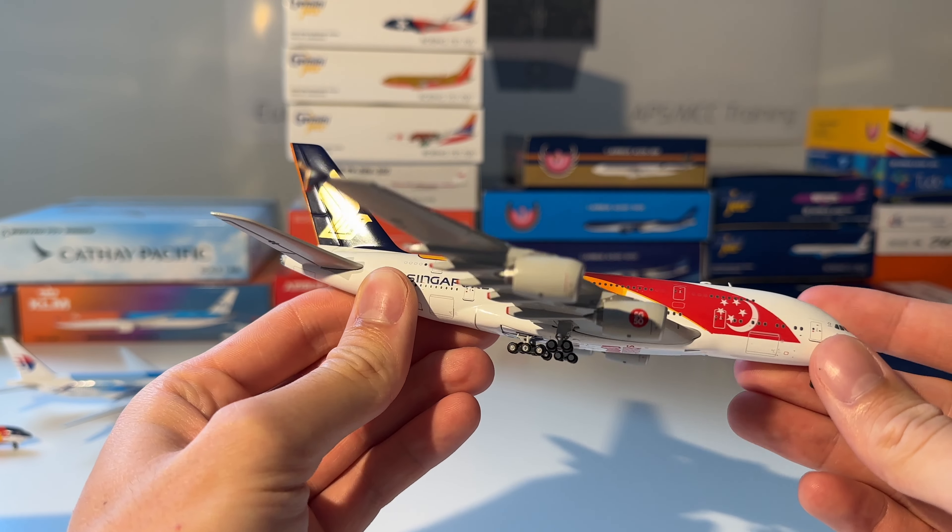The final four models in my collection start with the Singapore Airlines 747-400 from Herpa. This is the aircraft — this is my first ever 1-to-400 scale aircraft. I collected this one back in 2012 or 2013 when I was very young.